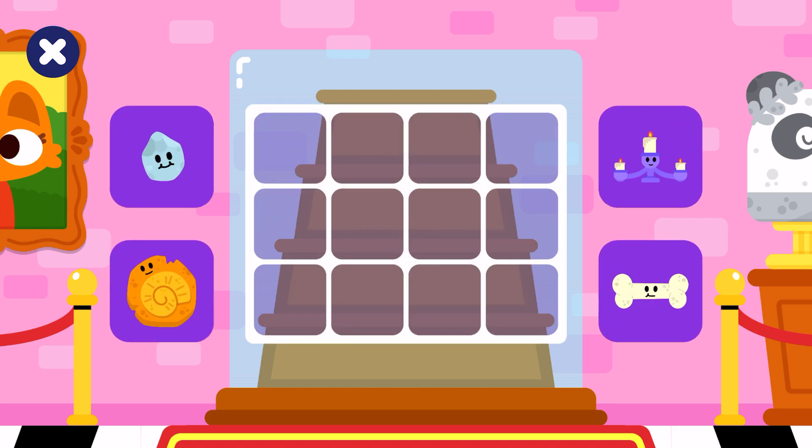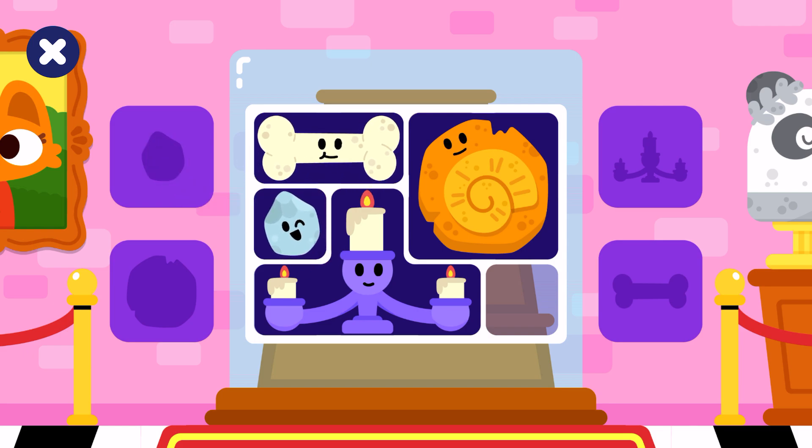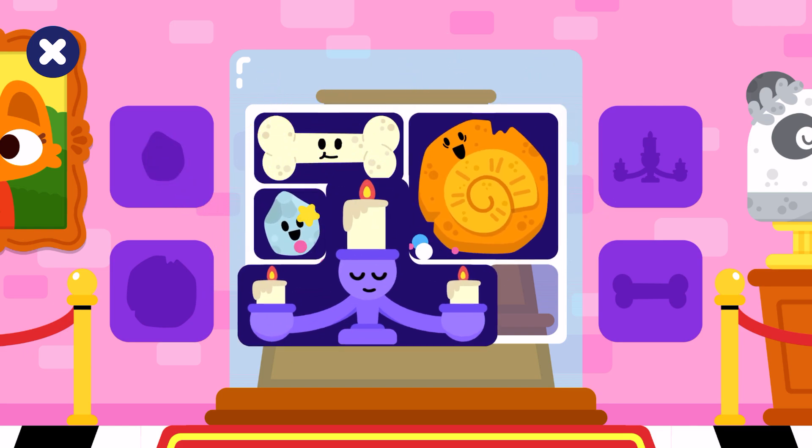We need to put these items inside the display. Candelabrum, bone, fossil, bone, fossil, bone, rock. Good job! Keep going!